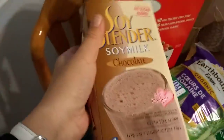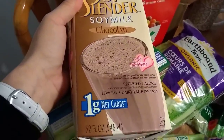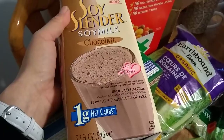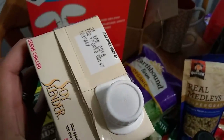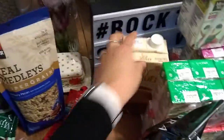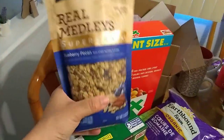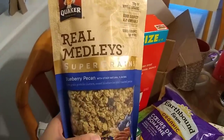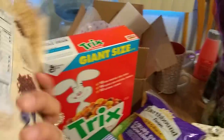I thought I'd try something different — this is Soy Slender soy milk in chocolate, one gram net carbs, 32 fluid ounces. It's soy protein, reduced calorie, low fat, lactose free, and they also had vanilla. Expiration April 5th 2018. I only picked up one because I'm not sure how I'll like it. Also a repurchase: Real Medleys super grains blueberry, pecan and oat clusters, 11 ounces, expiration April 15th 2018.